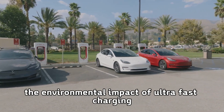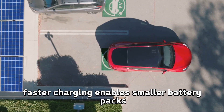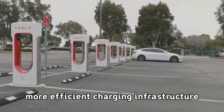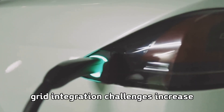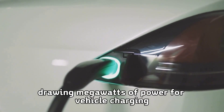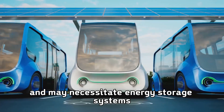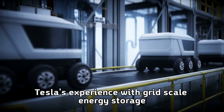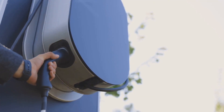The environmental impact of ultra-fast charging extends beyond eliminating tailpipe emissions. Faster charging enables smaller battery packs, reducing mining requirements for battery materials, while more efficient charging infrastructure reduces energy waste and allows renewable energy sources to power transportation more effectively. Drawing megawatts of power for vehicle charging requires coordination with electrical utilities, and Tesla's experience with grid-scale energy storage through their Megapack systems positions them to address these integration challenges effectively.